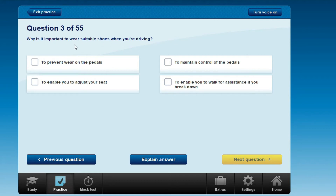Why is it important to wear suitable shoes when you're driving? The options are: to prevent wear on the pedals, or to maintain control of the pedals.